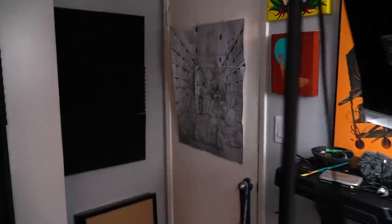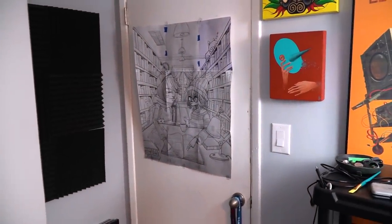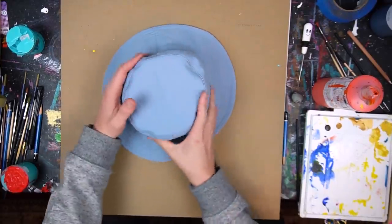Hey, what are you doing in there? Oh shit — nothing, I'm recording right now. Don't come in, I'm just recording. Okay. All right, I think it's time to mess with this hat.